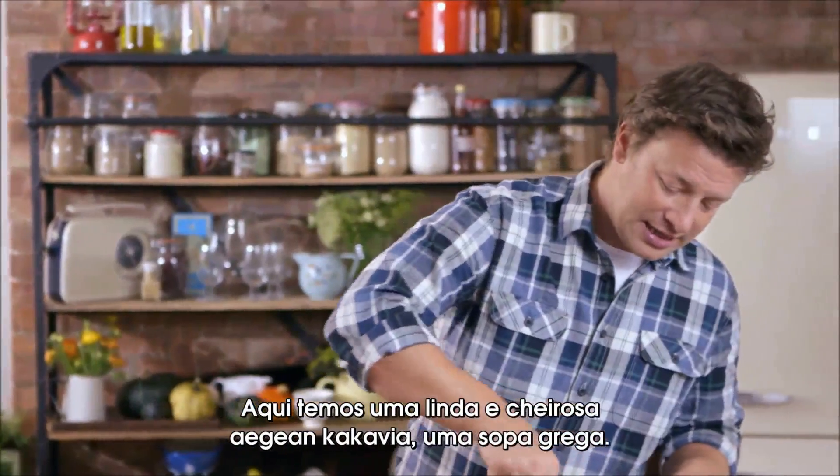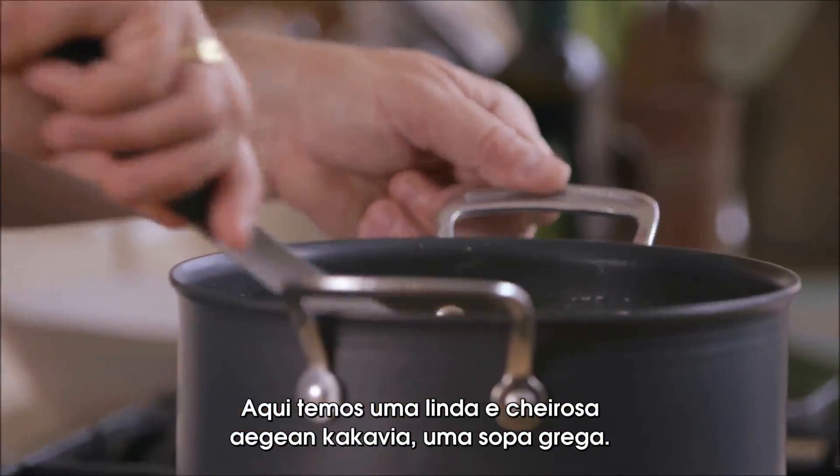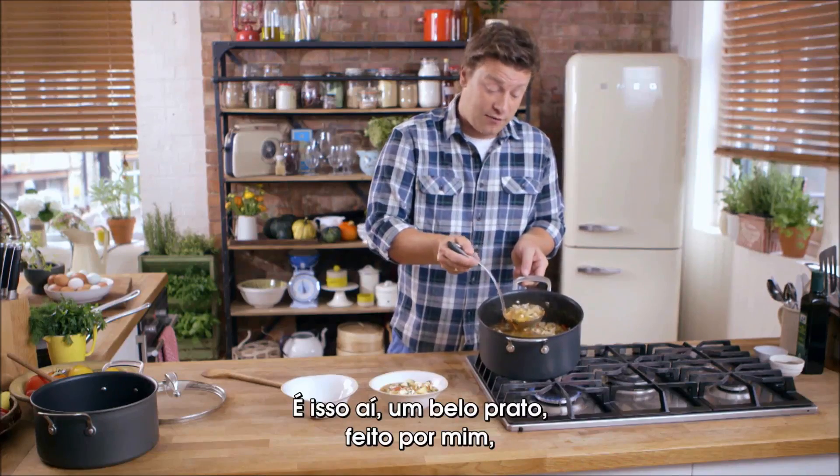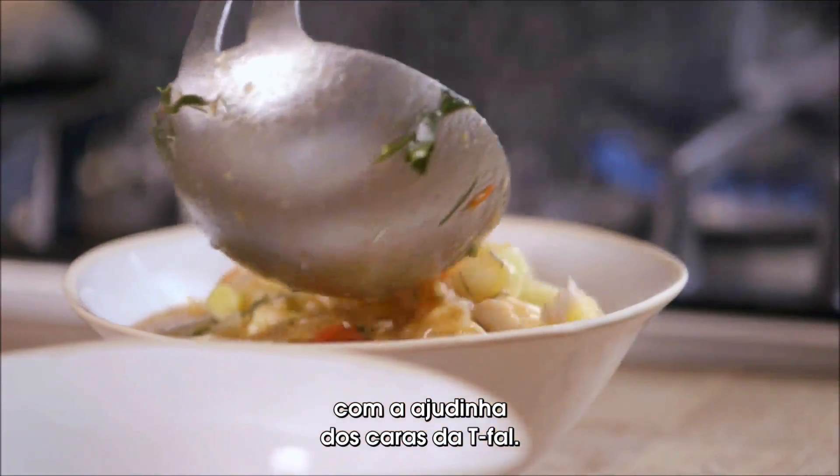Check this out. I've got a nice little Aegean kakavia — this is a beautiful Greek soup. So there you go, a nice bit of cooking from me with a little bit of help from the guys at T-Fal.